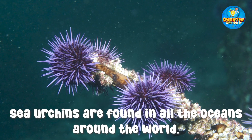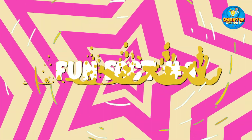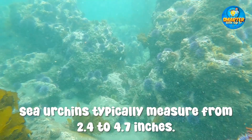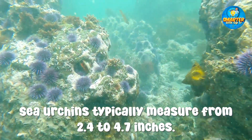Sea urchins are found in all the oceans around the world. Sea urchins typically measure from 2.4 to 4.7 inches.